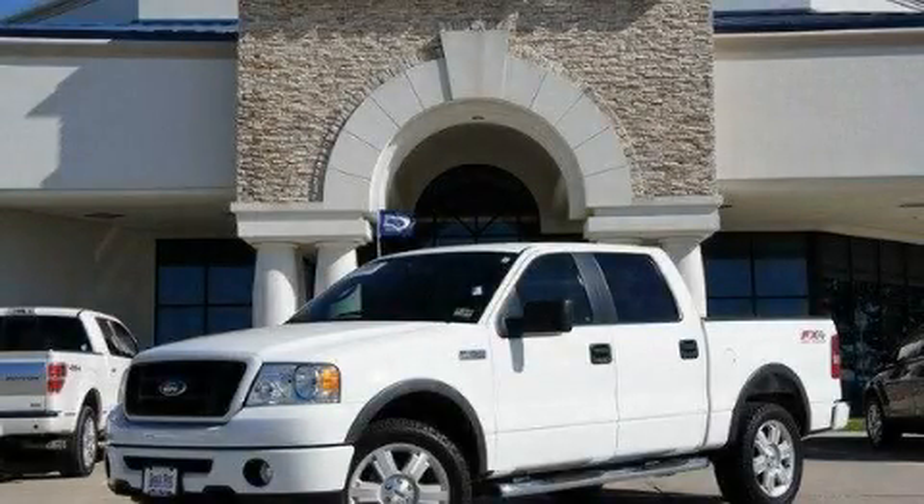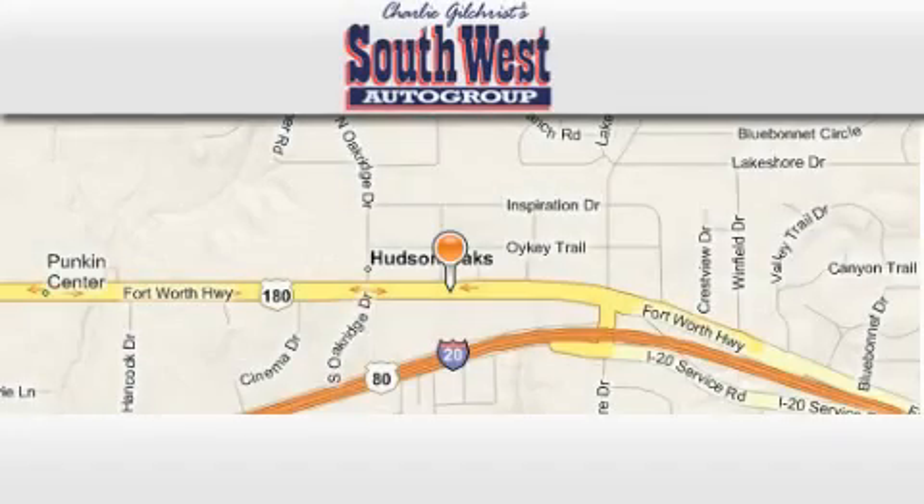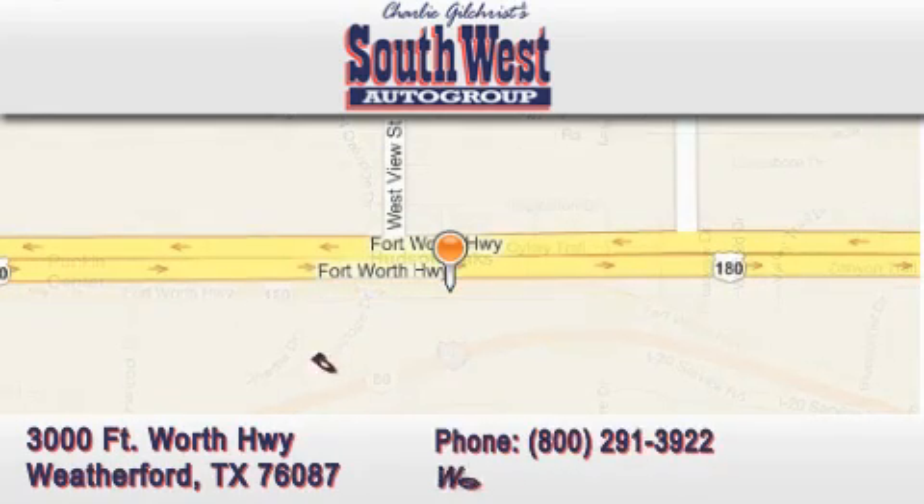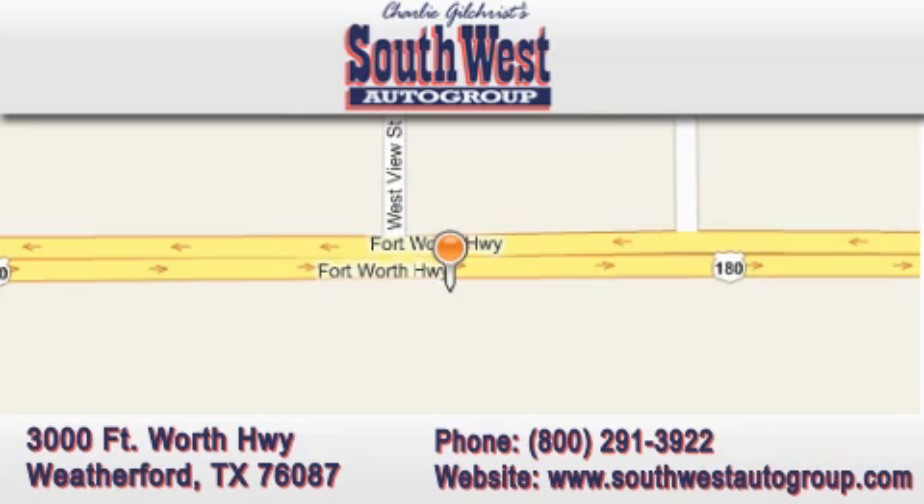Call or visit us right now and arrange your test drive today. Southwestautogroup.com is located at 3000 Fort Worth Highway in Weatherford. Our goal is to exceed all of your expectations to ensure that you return for future visits.